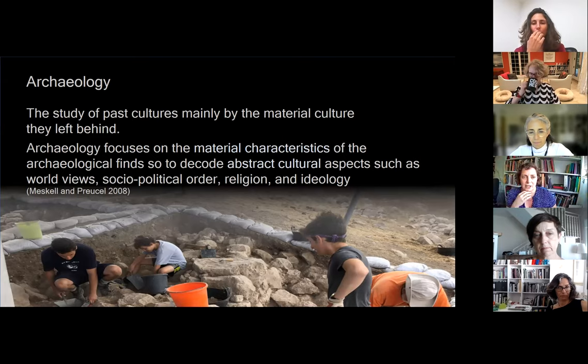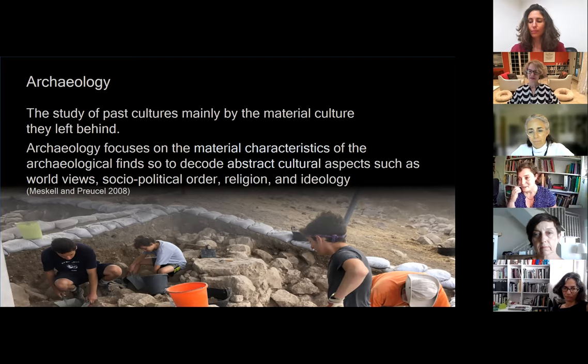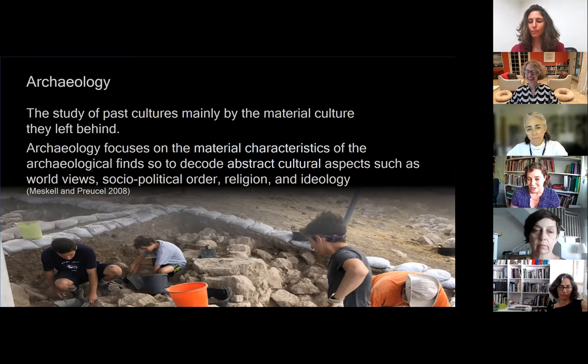If we talk about archaeology and design, there is a natural connection between the two fields. Archaeology is the study of past cultures, mainly through the material culture they left behind. Unlike history, where we look at texts, in archaeology we look at material culture and try to reconstruct abstract cultural aspects such as worldviews, socio-political order, religion, and ideology from what people left behind. Designers are trying to answer to the worldview and socio-political needs of their society — or trying to change it. We're tracking back these ideas and ideologies from what is left behind, which is always illuminating when I listen to design lectures.